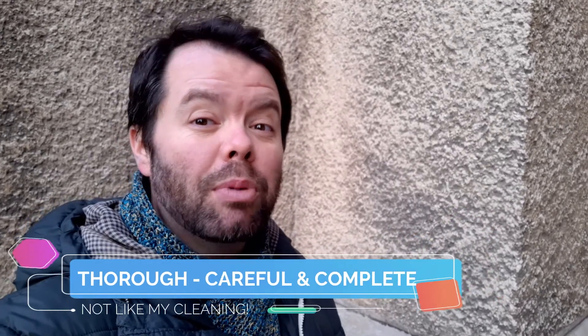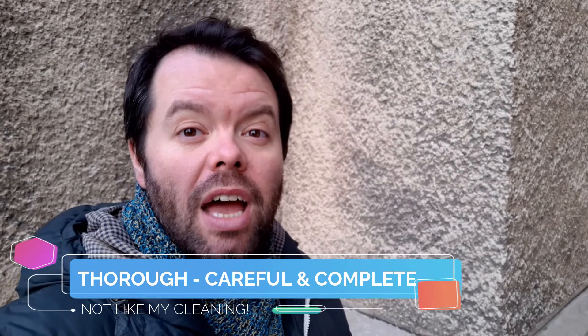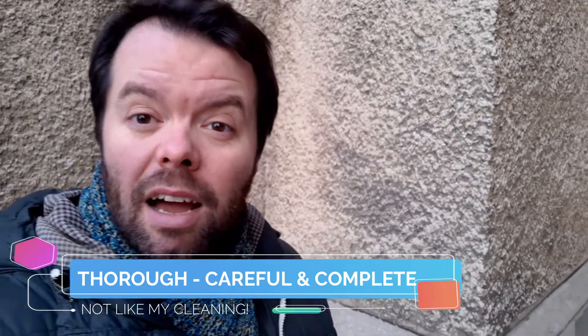Have I cleaned from top to bottom? Have I vacuumed and mopped the floor? Have I cleared up, or have I just moved rubbish from one place to another? And then I have to say, yeah, I wasn't thorough. So if you do something with attention to detail, if you do it carefully, then you're doing it thoroughly — to use the adverb.